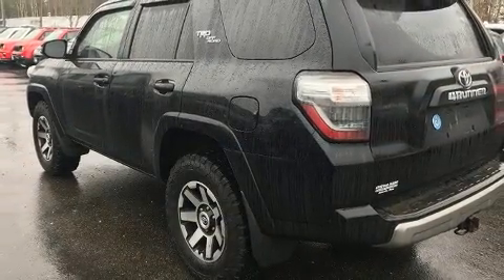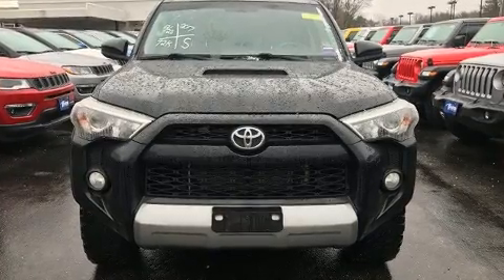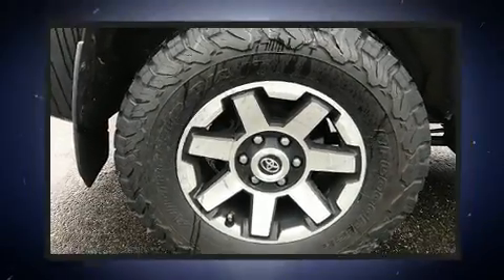Four-wheel drive allows you to go places you've only imagined. Toyota infused the interior with top-shelf amenities, such as a rear window wiper, front fog lights, heated door mirrors, skid plates, a trailer hitch, and cruise control.